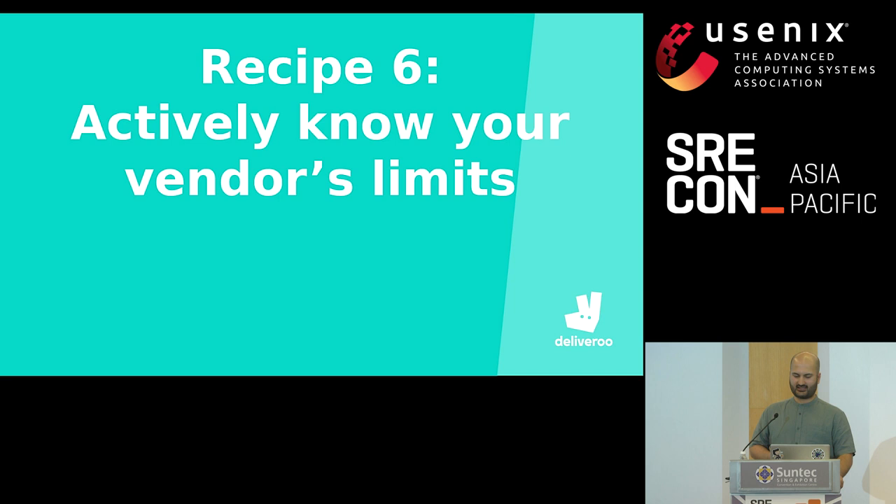Recipe six: actively know your vendors' limits. Many of us use external vendors for databases and compute, but very few have dashboards or alerts set up that trigger warnings when approaching vendor limits. Beyond basic metrics like containers reaching 90% CPU or a database nearing storage capacity, limits here refers to things only exposed at scale — for example, the read-write operations threshold for a database, which is vendor-specific and specific to your database tier, or the bytes-per-second or packets-per-second limit of your private network. These are very real limits you should actively be aware of. Engage your vendor, find out everything that can affect the reliability of your monolith, and plan against it.